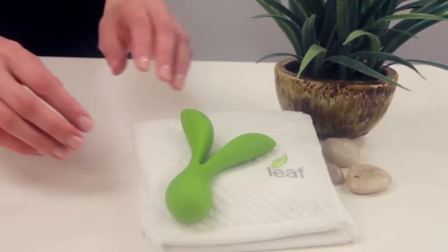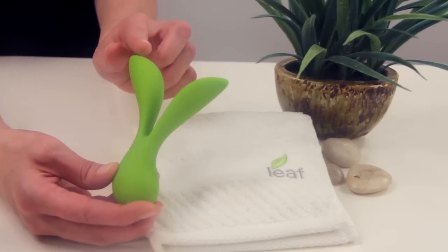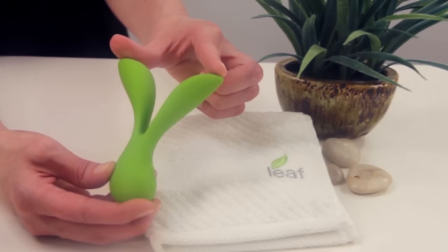Bloom can bend and twist to achieve that level of excitement you're looking for. Vitality is essentially a new, flexible take on the classic rabbit-style vibrator. With two powerful motors, it offers different sensations depending on which tip you use, or use both together for added fun.